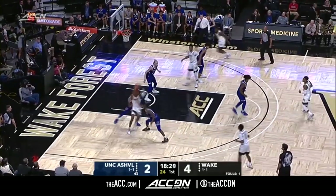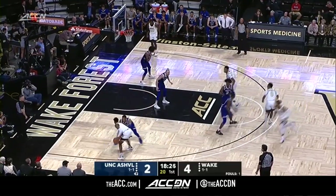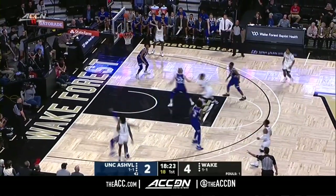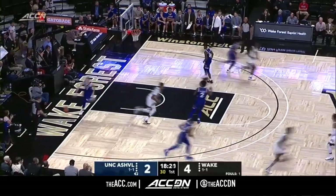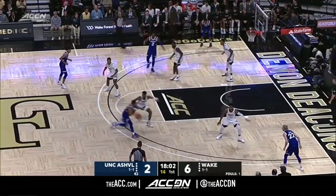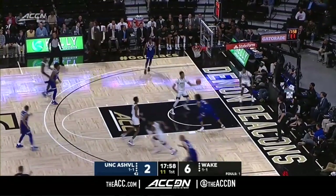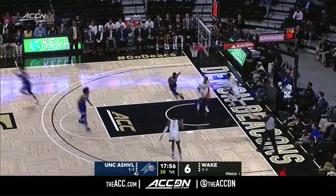20 feet away. Mucius, double-teamed. Von Baker defends and Mucius hits over him — a long two. Baker, an all-conference selection in the Big South. Nice pass and Jones finishes.